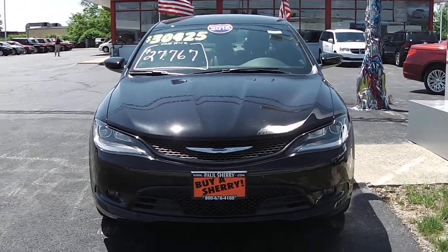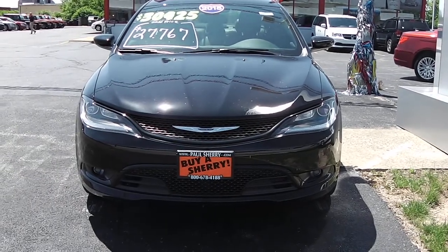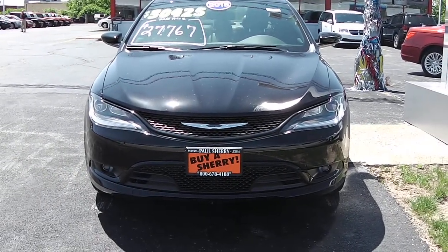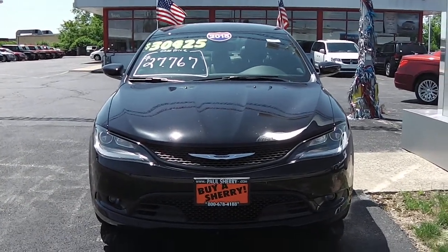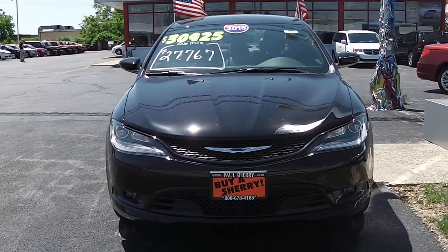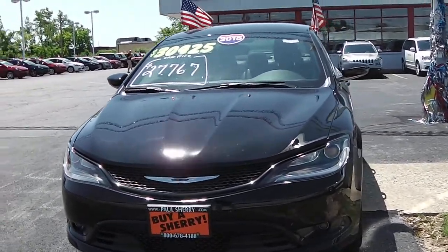We're at Paul Sherry Chrysler Dodge Jeep and Ram here in Piqua, Ohio. I've got a 2015 Chrysler 200S. This is the new 2015 model of the Chrysler 200, and this is the S package. We've got this in brilliant black.